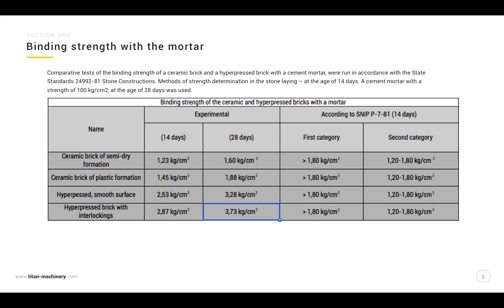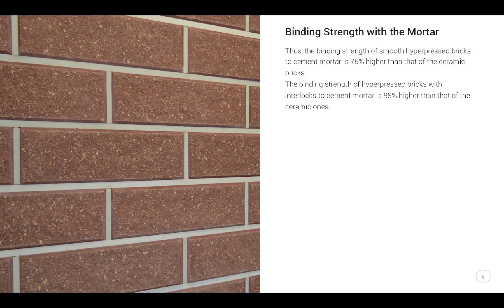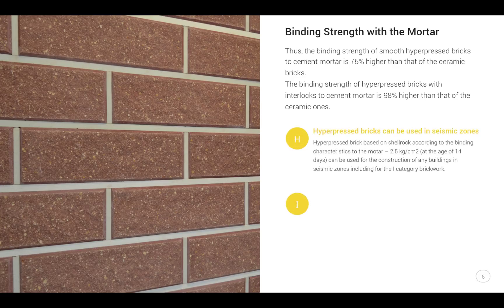Comparative tests of binding strength of ceramic brick and hyper-pressed brick with cement mortar were run in accordance with the state standard for stone constructions — method of strength determination in stone masonry at the age of 14 days. A cement mortar with a strength of 100 kilograms per square centimeter at the age of 28 days was used. The binding strength of smooth hyper-pressed bricks to cement mortar is 75% higher than that of ceramic bricks. The binding strength of hyper-pressed bricks with interlocks to cement mortar is 98% higher than that of ceramic ones. Hyper-pressed bricks based on shell rock, with binding characteristics of 2.5 kilograms per square centimeter at 14 days, can be used for the construction of any buildings in seismic zones, including the first-category brick class.